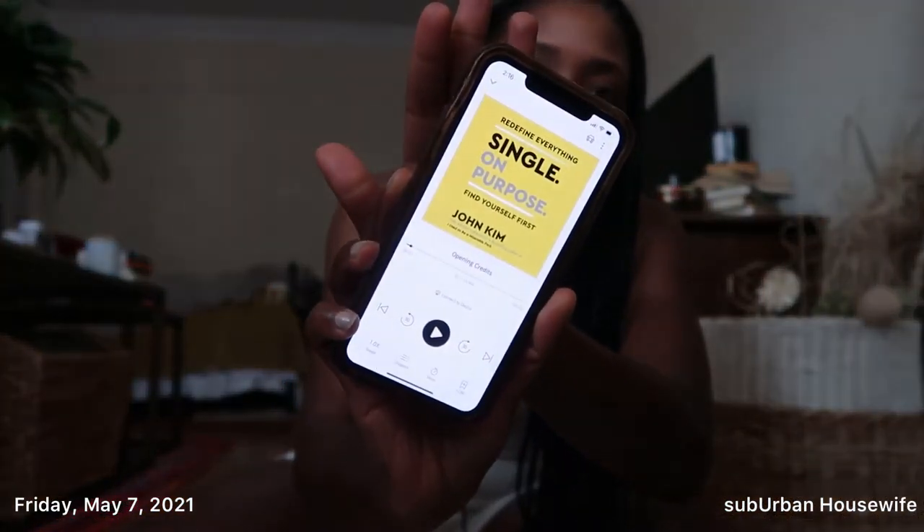Once I'm done with that book, I'm going to read 'Single on Purpose' by John Kim — I'm excited to listen to this one too. It's about five hours so it'll probably take me like a week. He also suggested I read 'The Four Agreements,' which I read a long time ago but could use a refresher on, and then 'The Monk Who Sold His Ferrari.' I'm going to start with the two I showed y'all first and then see where we go from there. But yes — 'A Return to Love' so far, highly, highly recommend.